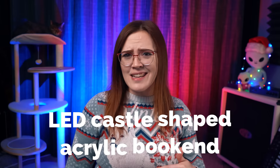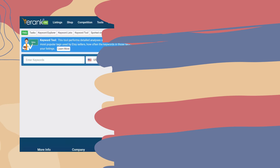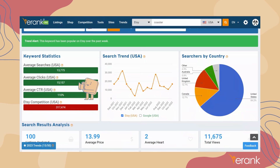In order to measure the demand of your product, you need to determine what your item is on its most base level. If you're selling an LED castle-shaped acrylic bookend, you're ultimately selling a bookend. If you're selling a golden abalone shell necklace, you're selling a shell necklace. Head over to eRank.com and pop this term into the keyword tool to see estimated monthly search volumes. I recommend steering clear of any ideas that display less than a thousand monthly searches when developing a new product.